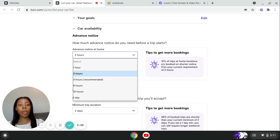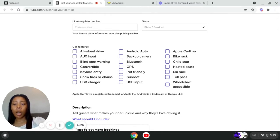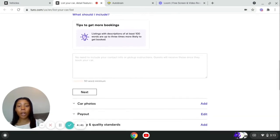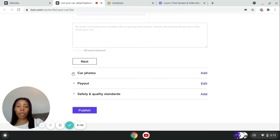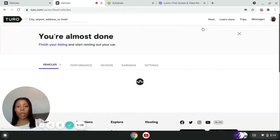Then you go to car details, where you put your license plate number and any features your car has. You can put a description of your vehicle — tell them what makes your car unique and why they'll love driving it. I'll show you my description that I use for my vehicle. I don't have a license plate number to put on this demo, but all that's left is adding photos, your bank account information, and the safety and quality standards — which is them teaching you how to properly disinfect your vehicle between guests.